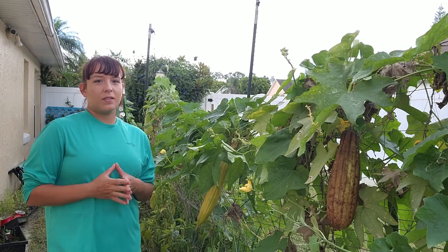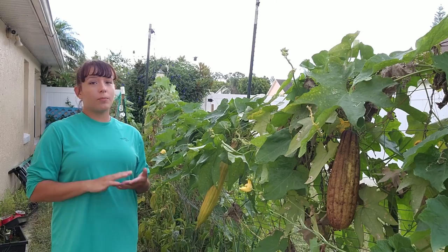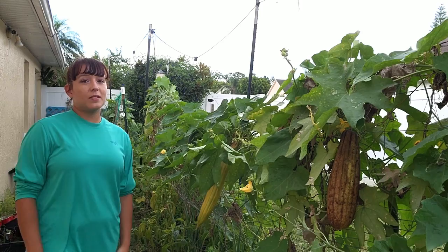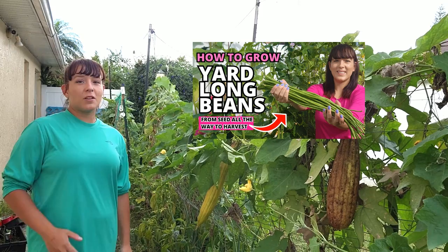Next up are yard long beans and winged beans. Traditional bush and pole beans don't grow well in extreme summer heat in my zone 9 garden, but if you're in zone 8 you're okay to start direct sowing any kind of bush or pole beans. You still have plenty of time to direct sow seeds for yard long beans or winged beans — these crops take the heat and rain like a champ and are extremely productive.